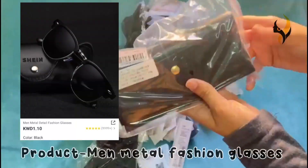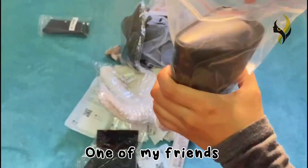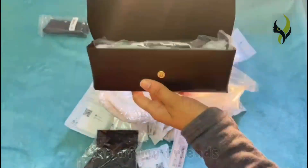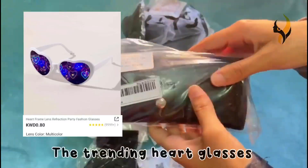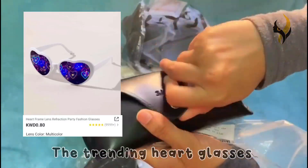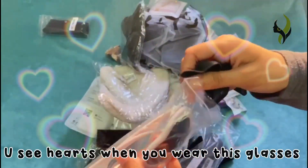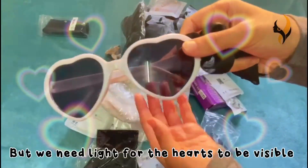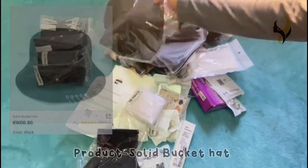The second product is men's metal fashion glasses — this product is also for one of my friends. The next product is a hot frame refraction glasses. This is a trending glasses style we see on TikTok all the time. You see hearts when you wear the glasses — these glasses are so cute.